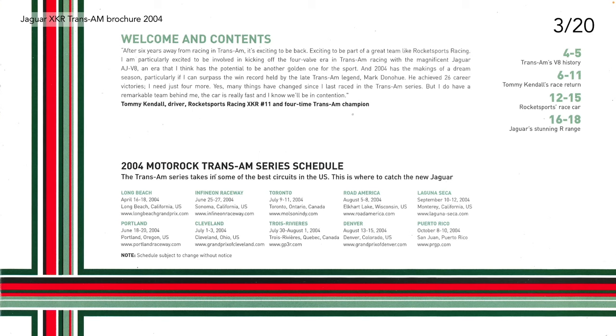Pages four to five cover Trans Am's V8 history. Pages six to eleven feature Tom Kendall's race return — a write-up from him. Pages 12 to 15 are a sales blurb about how the race car transfers to Jaguar's production R range. Then finally there are the ten circuits featured in the 2004 Trans Am race schedule: Long Beach, California; Portland, Oregon; Infineon Raceway, California; Cleveland, Ohio; Toronto, Ontario, Canada; Trois-Rivières, Quebec, Canada; Road America, Wisconsin; Denver, Colorado; Laguna Seca, Monterey, California; and Puerto Rico, San Juan.